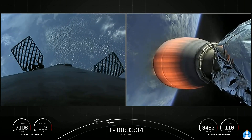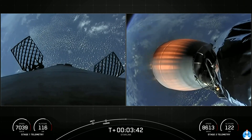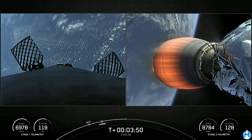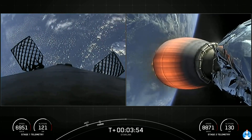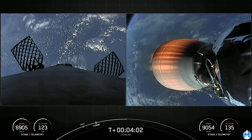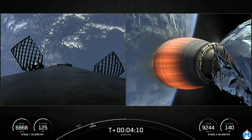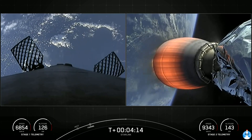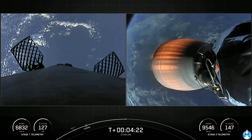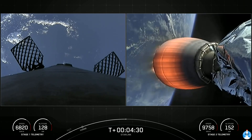We'll be attempting to recover those fairing halves again today using our recovery vessel. Stage two is heading towards its targeted drop-off orbit for our Starlink satellites. Stage one will execute two burns to make its way back down to Earth. The first is the entry burn where three of the M1D engines will reignite, which helps slow the stage down as it re-enters the upper part of the Earth's atmosphere. The second burn is the landing burn — a single engine burn that brings the vehicle speed down rapidly in order to land on the drone ship. You can see those beautiful views from the first and second stages. Those little puffs of white gas you see on the first stage are nitrogen gas from our attitude control system.